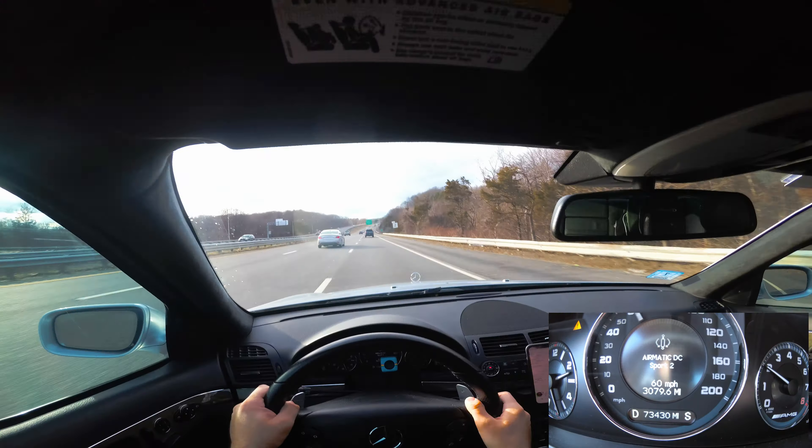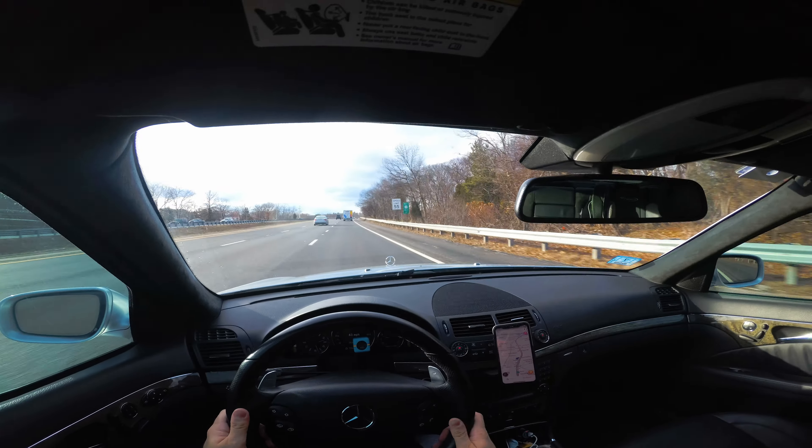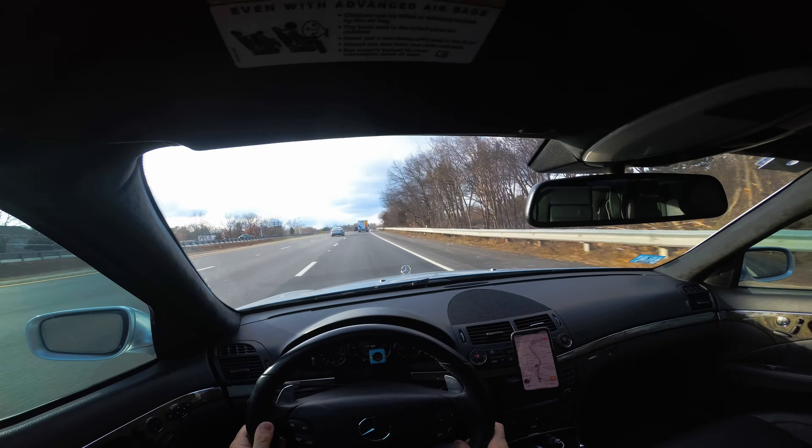Look at the materials and everything — it has aged really well. I think this is a very good interior in terms of quality and design. This car is 13 years old, but this interior still beats most of the cars they make nowadays. It doesn't look better than an interior of a new Hyundai or Camry? In my mind, it does.